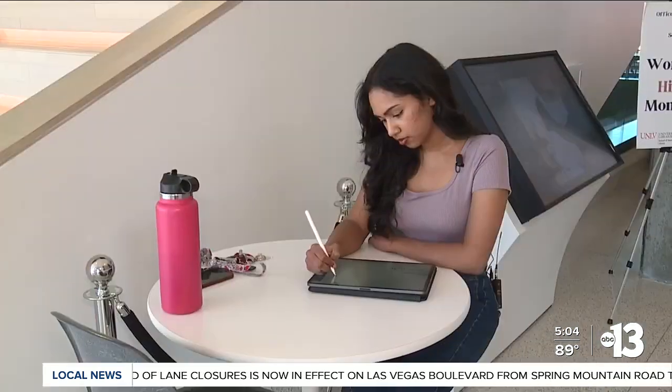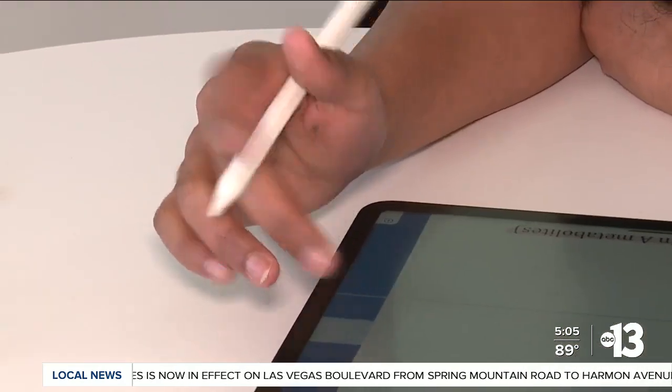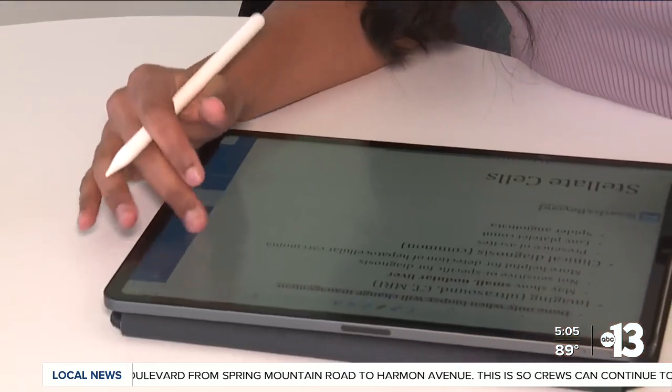It's this technology and training that has student Raksha Geary thankful to be in this program. Once she graduates, her hope is to practice in Las Vegas. "One day I will be able to give back to this community and serve a greater purpose by fulfilling those healthcare needs of this diverse patient population that we have here."